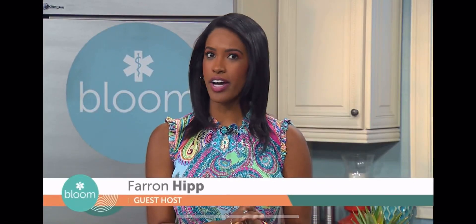Bloom. Staying hydrated is incredibly important for maintaining good health and overall well-being. Joining us now with some creative uses for summer fruits is Bloom contributor and registered and licensed dietician nutritionist Wendy Wesley, who has been voted best in the Bay. Wendy, it's always fun having you here. Thank you for having me back.